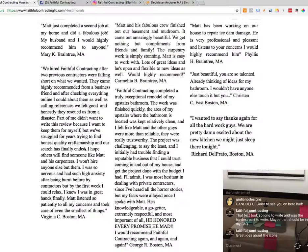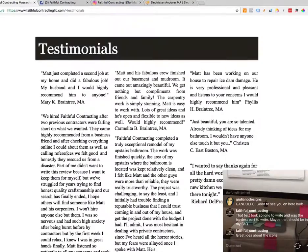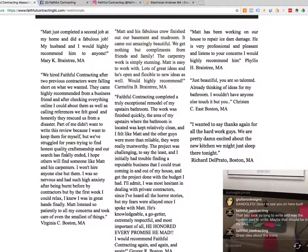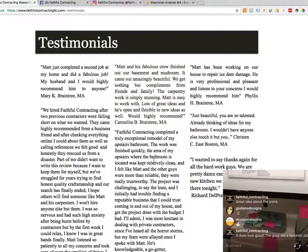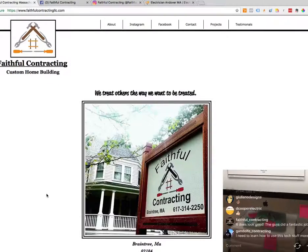Testimonials — I recommend having a reputation or testimonials page, and you do, which is great. The only thing I might suggest is that it almost looks like one big newspaper article. If there was a way to separate these out and make them individual testimonials, it might be easier to read. That's the only suggestion there — at least you have them, and that's good.